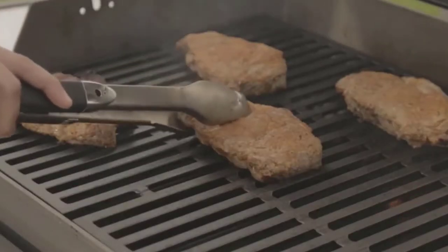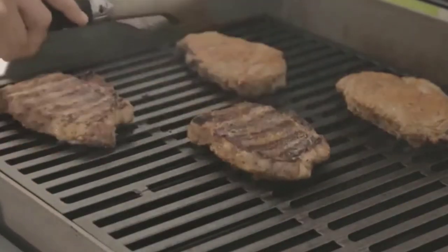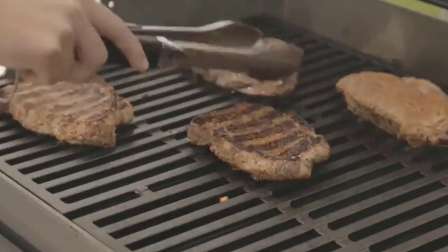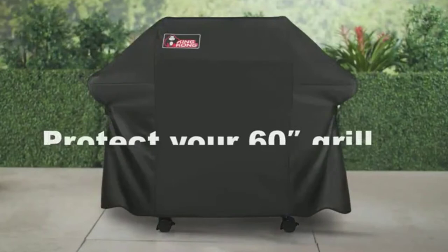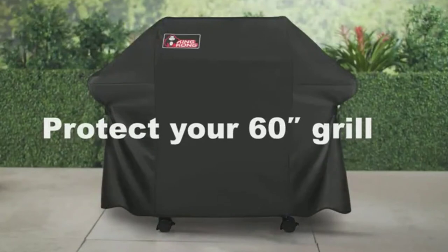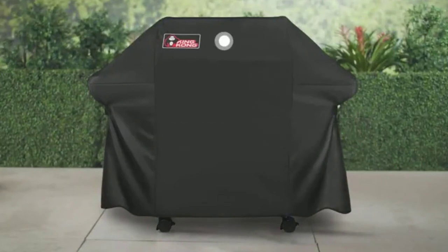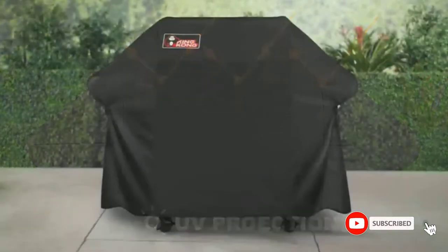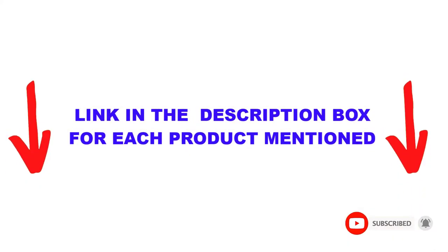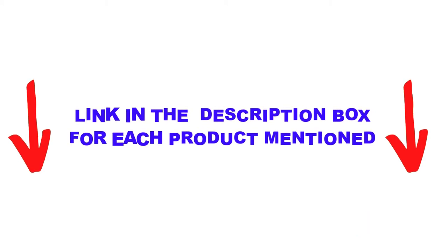Are you looking for the best grill covers in your budget? In today's video, we break down the top 5 best grill covers available on the market. I made this list based on my personal opinion and tried to list them based on their price, quality, durability, and more. I found these products very helpful for people like you. Check out the description below and make sure you subscribe for more videos. Let's get started.